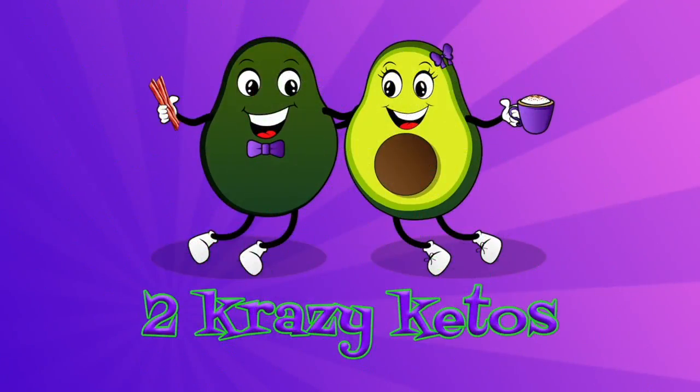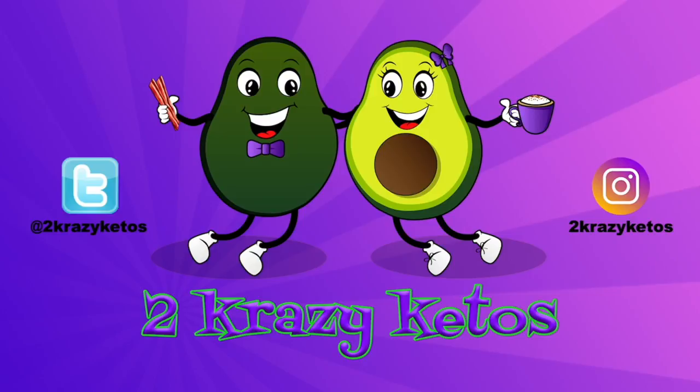We have everything prepared. There was a lot of stuff in this month's box that had to be prepared. Looks like some really good stuff though. I'm kind of interested in some of the things that are in here. It's time to open up the June edition of the Keto Box. And Anthony, a non-keto person, is going to let you know whether you should eat anything that's actually in here. Hey, what's up family? I'm Joe. And I'm Anthony. And this is 2 Crazy Ketos.